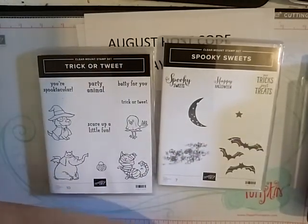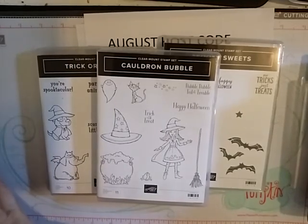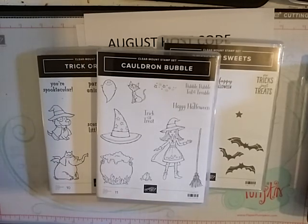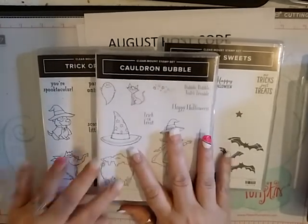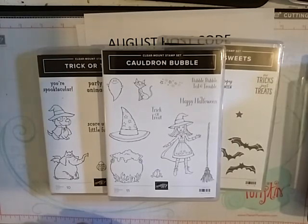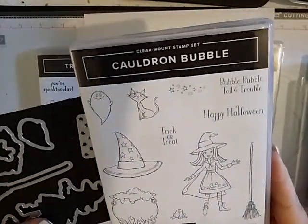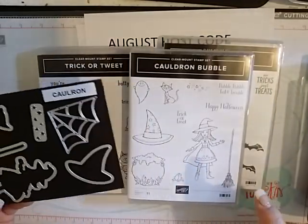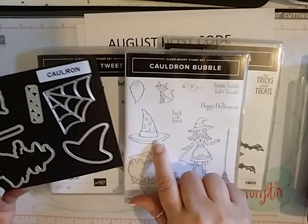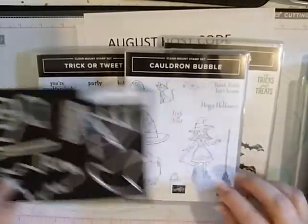A couple of the Halloween things I got are not really Halloween — I think they can be used for Halloween, so that's why I got them. I'll show those too, but first my Halloween things. I got the Cauldron Bubble stamp set and it comes with matching framelits. You get a framelit for the little frog, for the gal, for the broom, the hat, the cat, and the ghost. You also have a spider web and some stars.